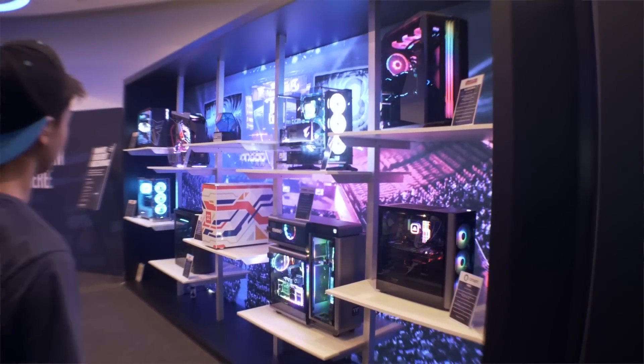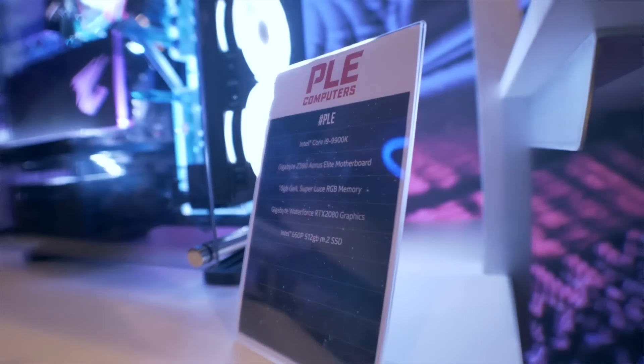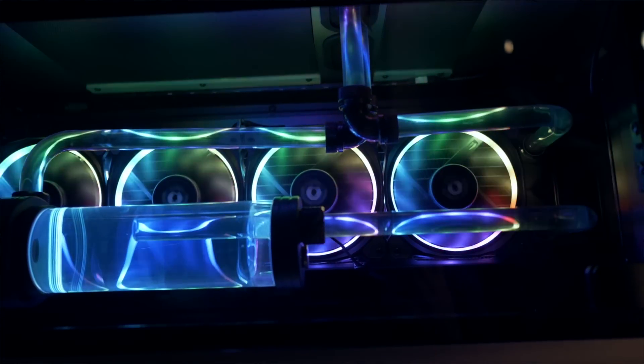I'm talking about the custom-built ones that retailers build themselves — fully custom RGB and hardline water cooling. The range and gloriousness of what's available from retailers, ready to go, all rigged up and looking schmick, has been incredible over the last three years.